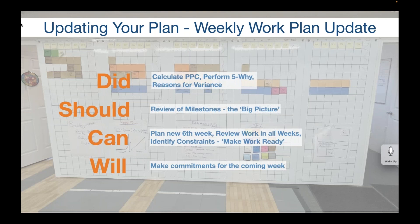Usually they're standing around the board because people standing talk less than people sitting. Then there's a weekly meeting — all crews have a foreman's meeting once a week. Right after the safety moment, the first thing they talk about is updating the weekly work plan. They look at what they did last week and calculate what's called PPC — Percent of Promises Complete, or Percent Plan Complete. For each thing that was missed, they ask why not once but five times — drilling down to the root cause — and then begin to categorize the reason for variance.